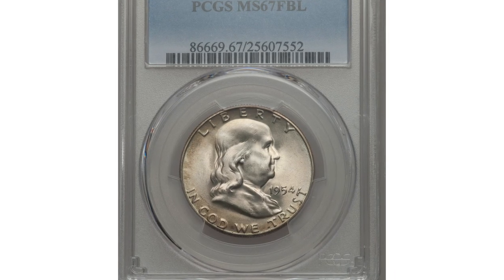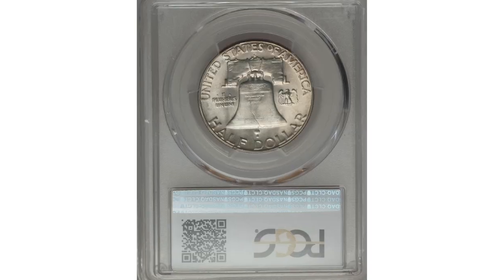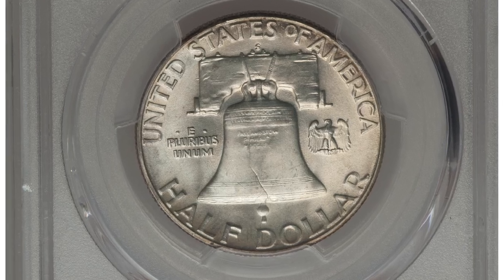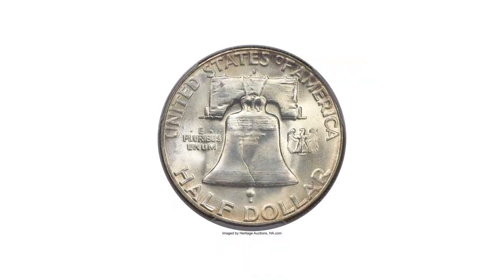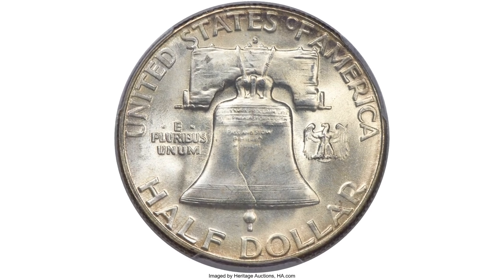The 1954-S is one of the lowest mintage dates in the Franklin Half Dollar series with just under 5 million pieces. Most examples are softly struck without Full Bell Lines. When found, the typical Full Bell Lines examples grade MS64 or MS65, and only occasionally is a premium gem offered.